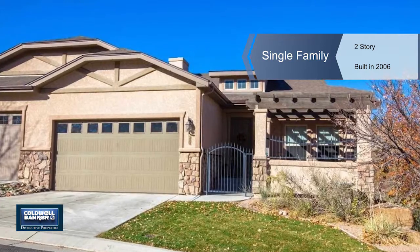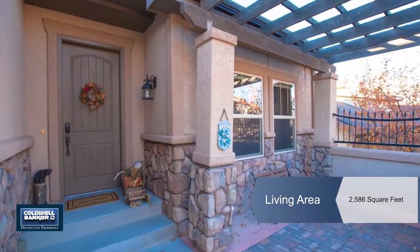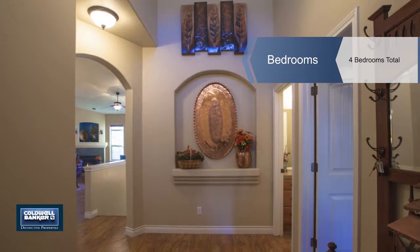This is the Shadowrun townhome you've been waiting for. It's located on the south side of the community, offering unimpeded views of the Colorado National Monument from the patio, living room, and master bedroom, plus the walkout basement.